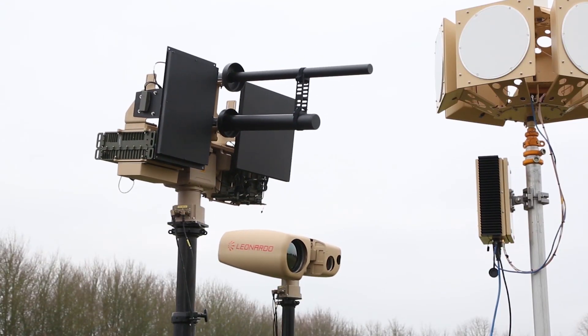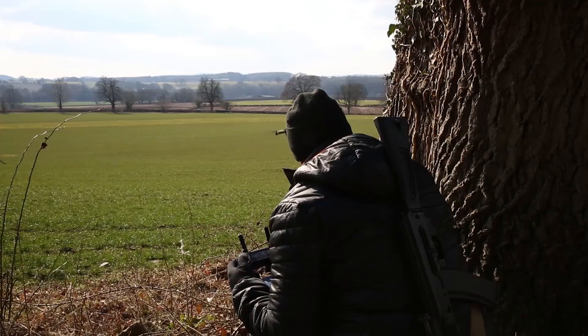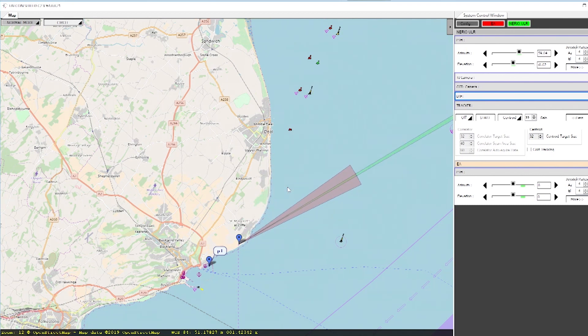Our command and control software enables the operator to understand exactly where a drone may be in space or time, enabling their decision-making process. It's important to understand the presence of a drone but also the absence of a drone to enable the user to have a decision-making process.